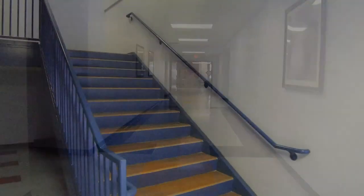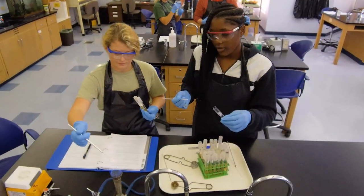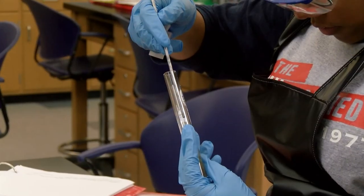Now let's head upstairs — you're really going to like this next stop. This is a really great place to take biology, especially if you're going into the medical field. The professors here make the subject really interesting, with lots of hands-on work to reinforce the book learning. They really give you a great foundation.